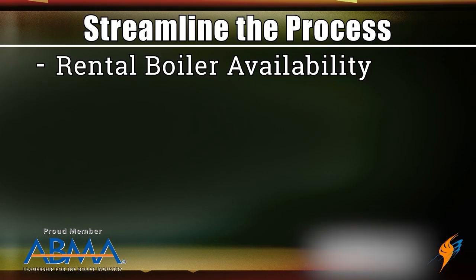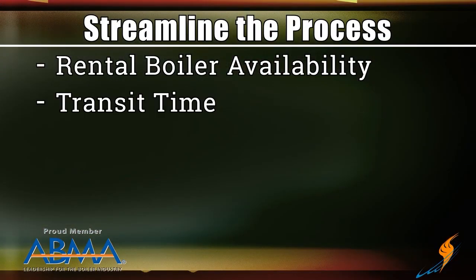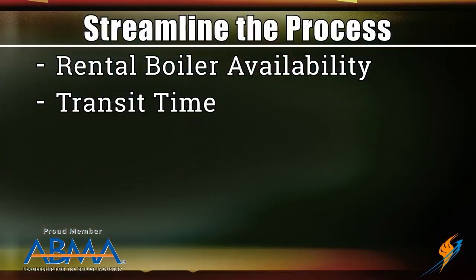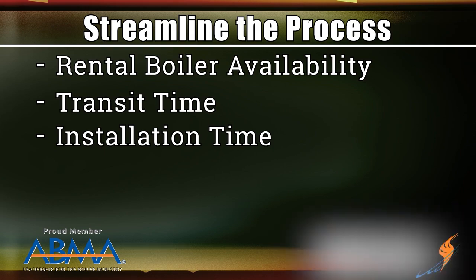If the plant's down, a few hours can make the difference between things freezing up and getting your plant back online. Check on boiler availability — what's the likelihood of a unit of that size, or close to it, being available? Also consider transit time: how long does it take from when you call to get it to your site? If it's an oversized load, you've got weekend issues and permitting issues — some states don't allow night movement. Your rental supplier can help with all of that. Have a good installation contractor signed up.